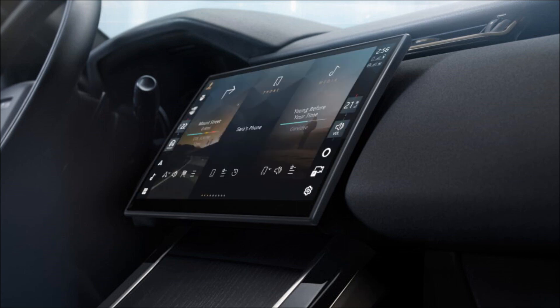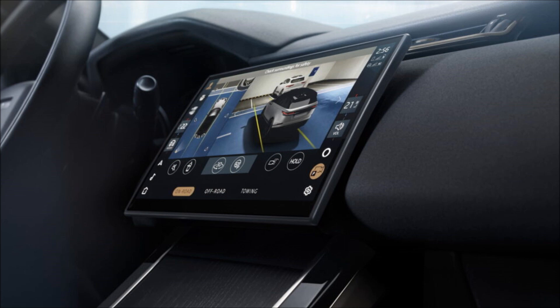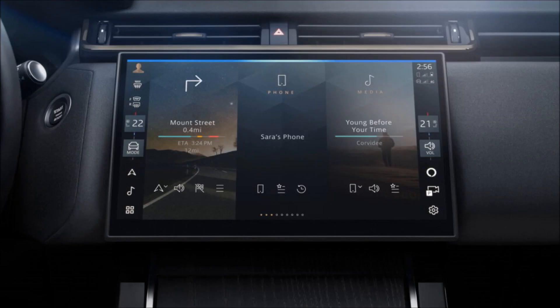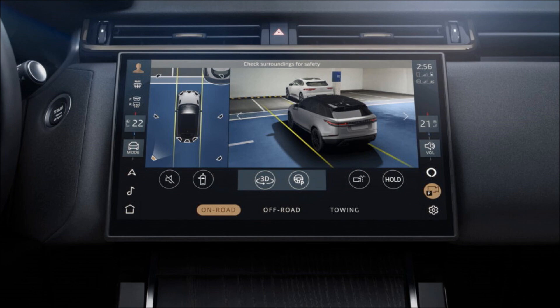The plug-in hybrid Range Rover Velar P400E has been upgraded with a new 19.2 kilowatt-hour lithium-ion battery, up from 13.6 kilowatt-hours. As a result, the EV range is now up to 64 kilometers in the WLTP cycle, representing an increase of 11 kilometers compared to its predecessor.